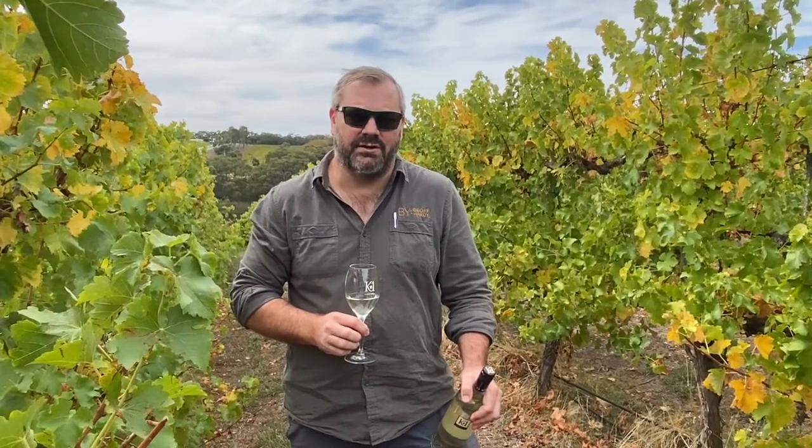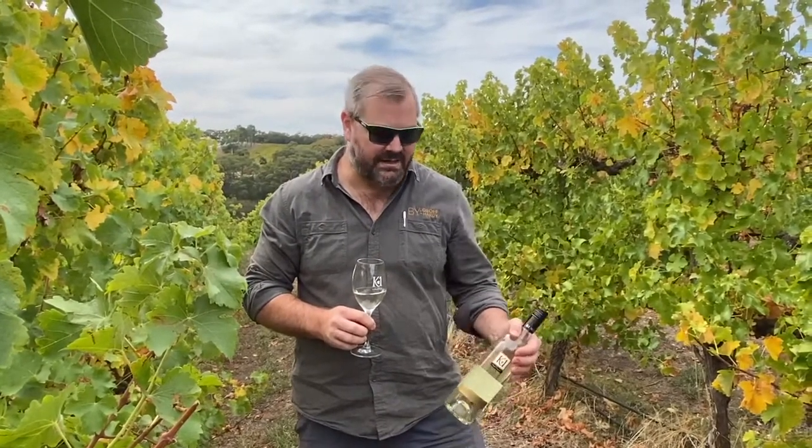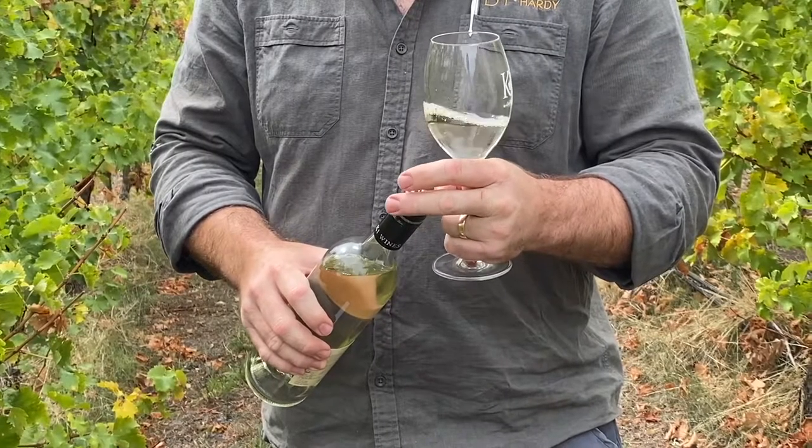Hi and welcome again to our virtual tasting series for Wines by Jeff Hardy. My name's Shane Harris and I'm the group winemaker for Wines by Jeff Hardy, and we're here today to taste the 2019 K1 Sauvignon Blanc.